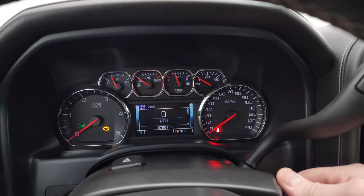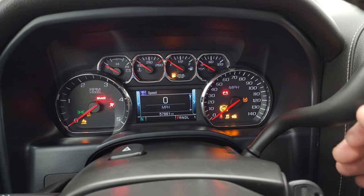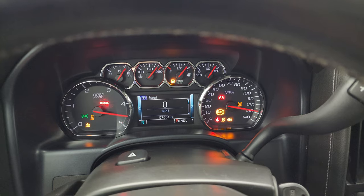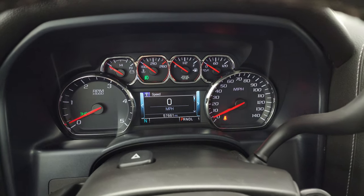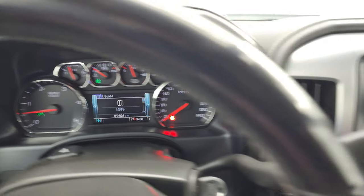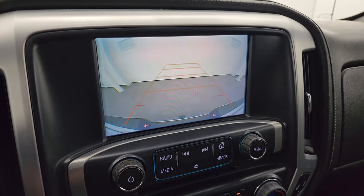Let's start it up and take a look under the hood. It starts right up — no check engine lights or anything like that. There is your backup camera and that is working nicely.